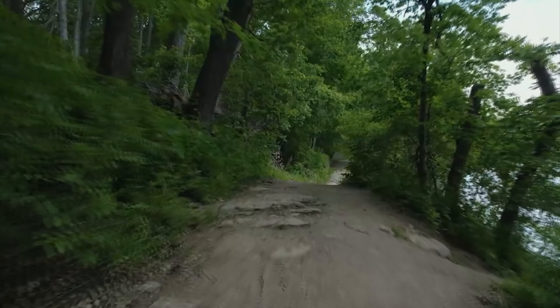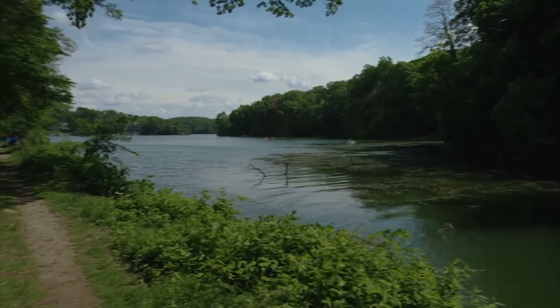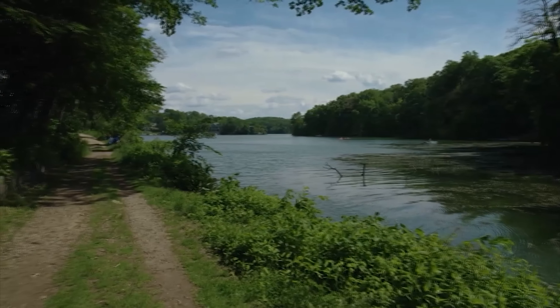Once there, you'll have to turn around and go back, giving you a three-mile-long hike. You'll only encounter a few small inclines, but most people will find this trail very peaceful.